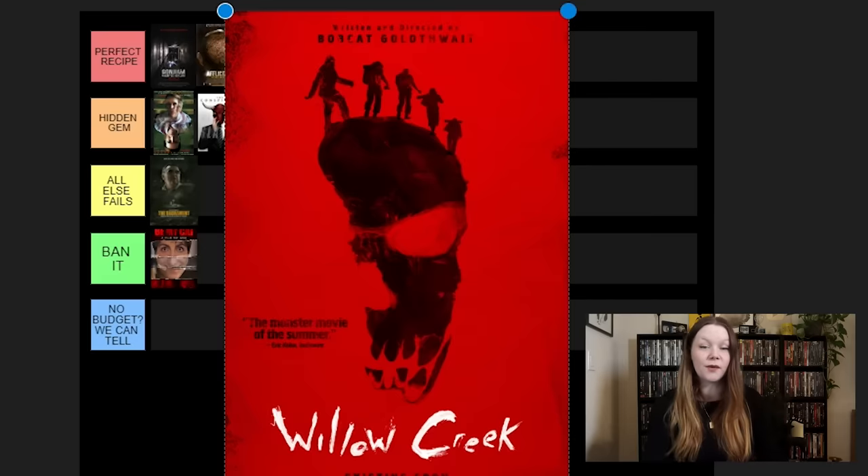Next we have Wreck, another foreign film. There's this debate between Wreck and Quarantine, and quarantine is on this list too, don't worry. I know exactly where I'm going to put Wreck — Perfect Recipe. I think this one is great. It's obviously very well known in the found footage genre. Earlier on my channel I said I liked Quarantine more than Wreck, which was very controversial. But Wreck has all the great elements of a found footage horror movie — the tension, genuine fear, and genuine scares.